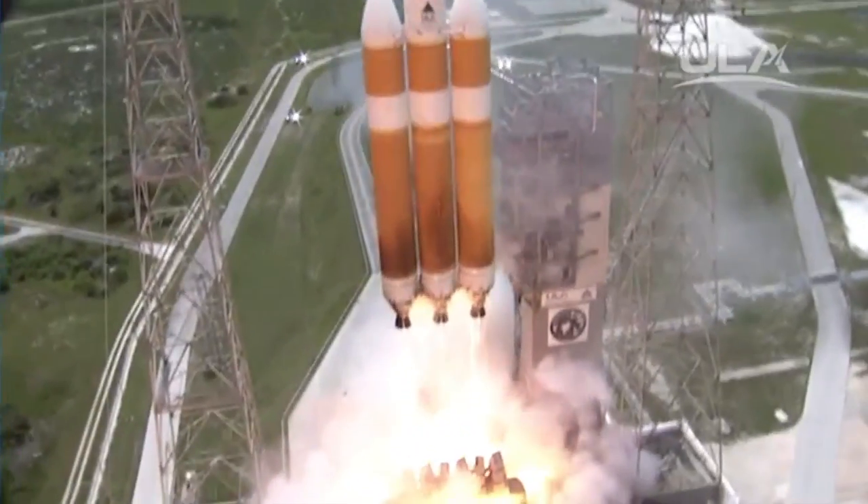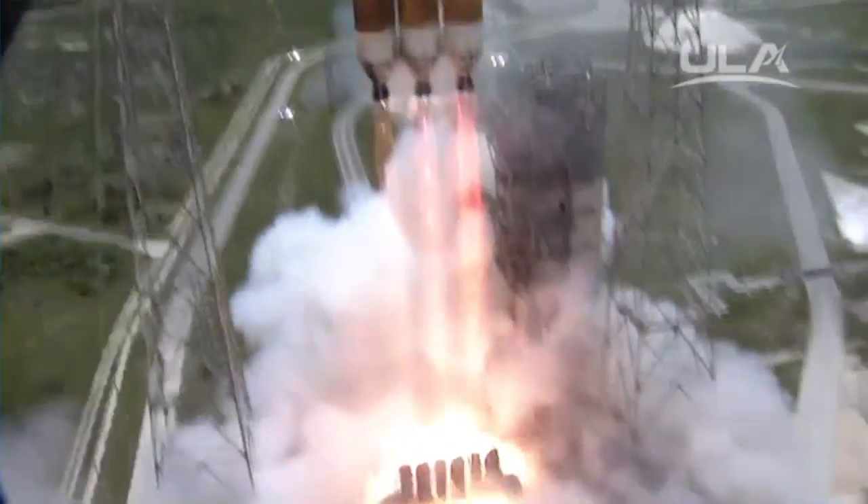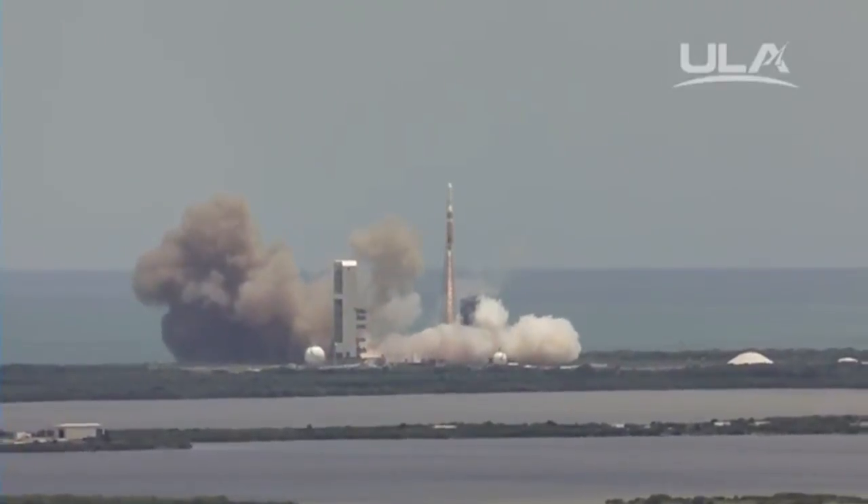Liftoff of the United Launch Alliance Delta IV Heavy rocket carrying the NROL-37 mission for the National Reconnaissance Office.